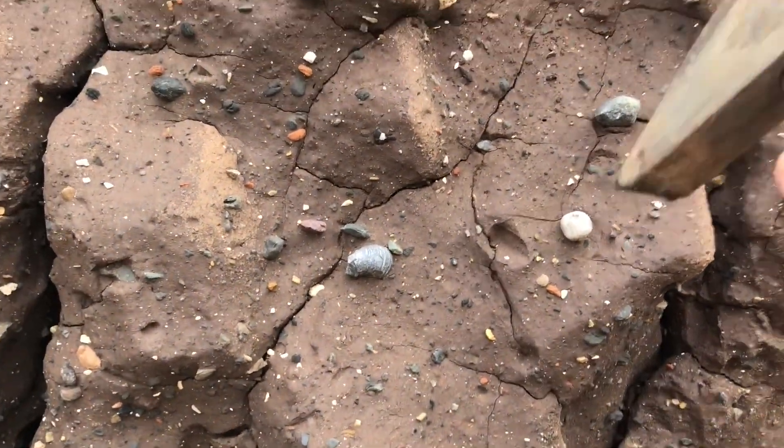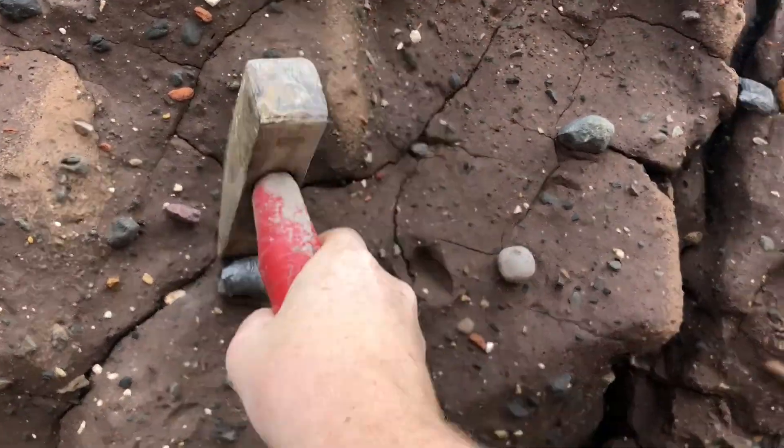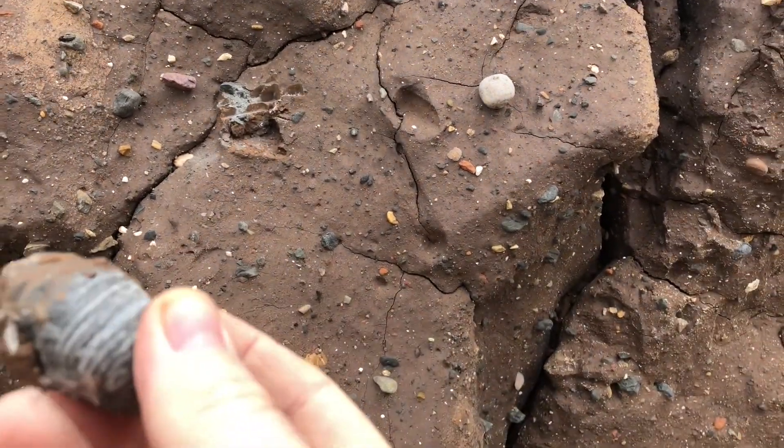Got another gryphea here — devil's toenail. Not as big as the last one.